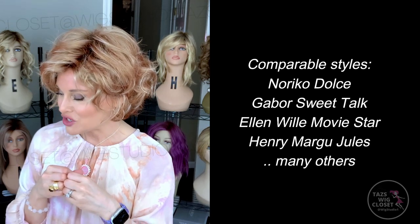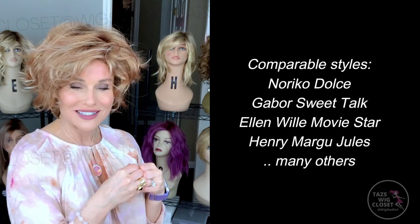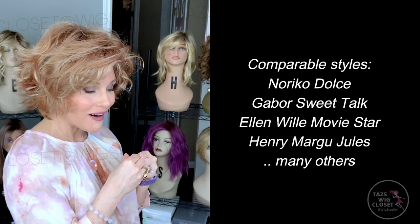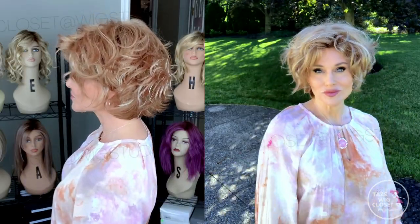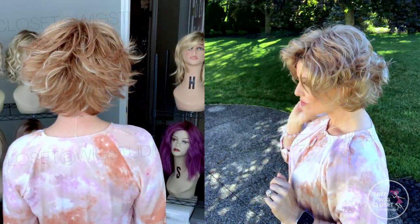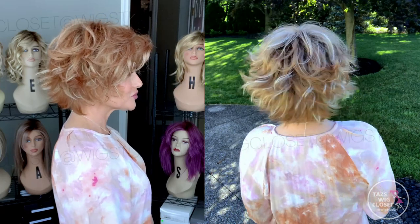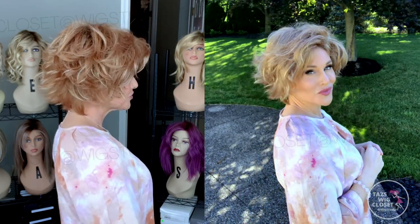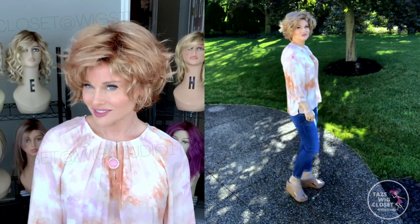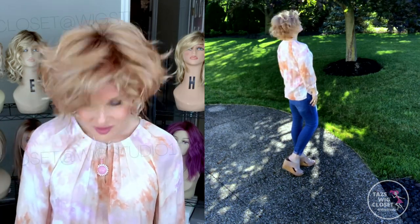In terms of shorter, voluminous styles, it also reminds me of Henry Margu's Jewels and A Movie Star by Ellen Wille.